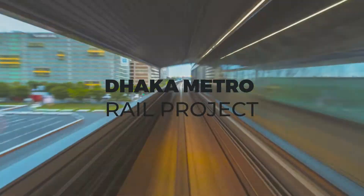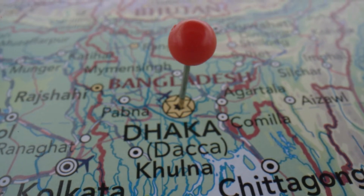The Dhaka Metrorail project. Dhaka Metrorail, informally known as the Dhaka Metro, is a mass rapid transit system under construction in Dhaka, the capital city of Bangladesh.